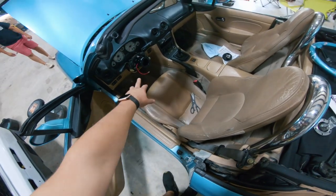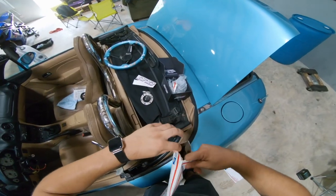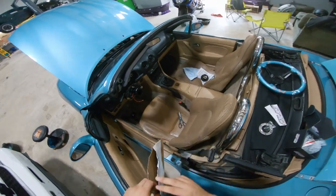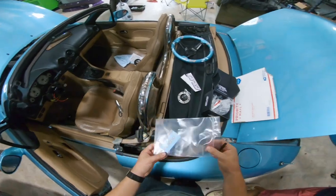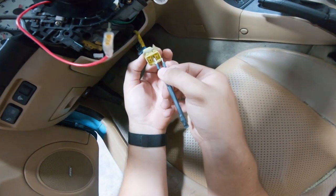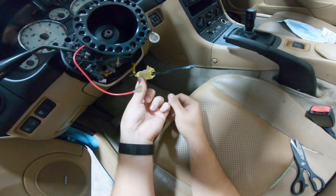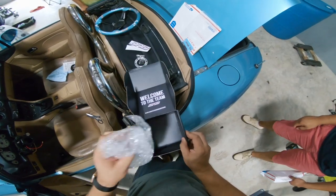Since we are taking out the factory steering wheel, you get that nasty airbag light flashing in your face constantly because you've removed the steering wheel airbag. So we ordered this bypass unit — basically all it does is you plug it into the harness for the airbag, right here, and that officially bypasses the airbag.